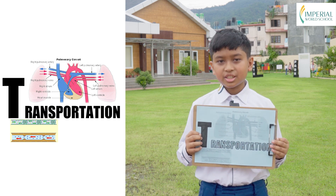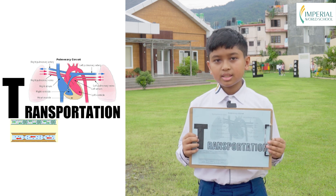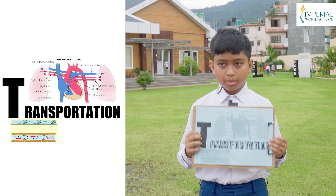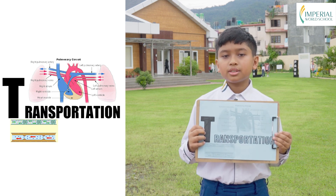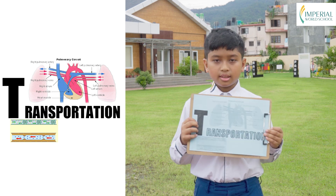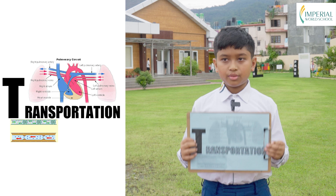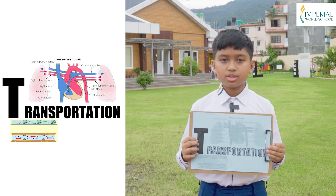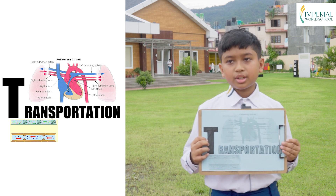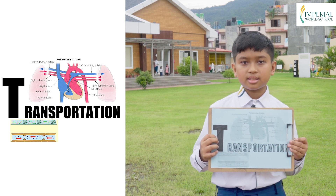T is for transportation. Transportation is important for plants and animals. Plants use tubes to transport water, minerals and food throughout their body. Animals have a circulatory system with a heart, blood vessels and blood that delivers oxygen, nutrients and hormones to the rest of their body. This transportation system is important for plants and animals to grow, heal and stay healthy.